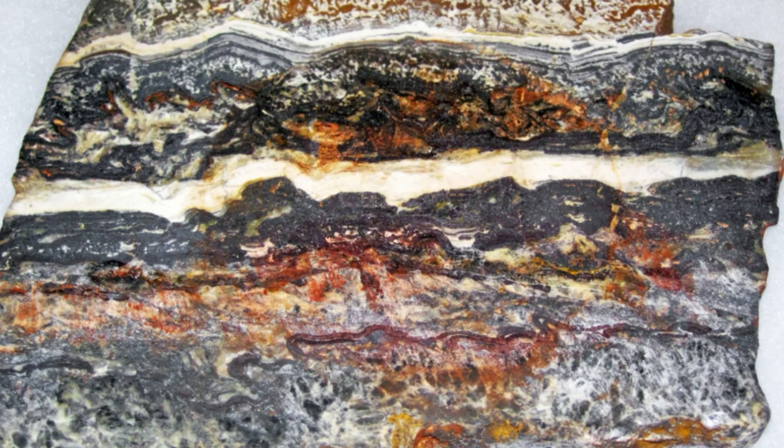Small voids in the rock are consistent with degassing or desiccation of decaying organic material. Taken together, these clues constitute strong evidence in favor of the biological origin of these ancient layers of rock, making them the oldest evidence of life on Earth — which has implications for the search for life elsewhere.